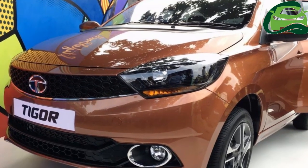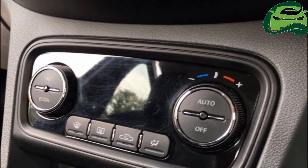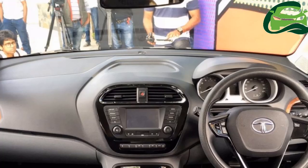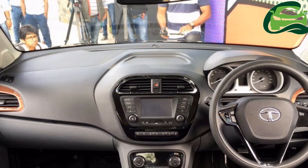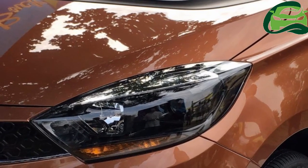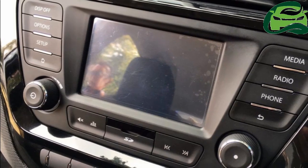The Tata Tigger is confirmed to go on sale in India on 29th of March. Well ahead of the Tata Tigger's market launch, the company has started with media presentation and here are the first images of the car. IAB will get to drive the new sub-4m sedan tomorrow, a review of which will follow soon.